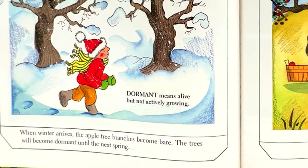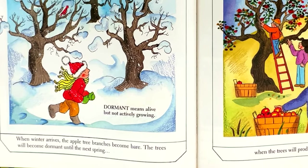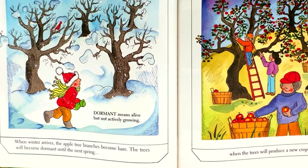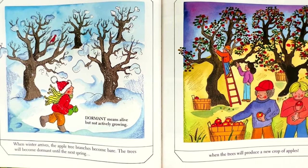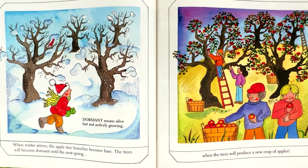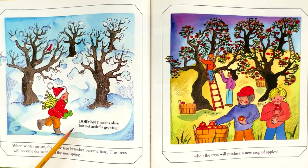When winter arrives, the apple tree branches become bare. The trees will become dormant until the next spring, when the trees will produce a new crop of apples. Dormant means alive but not actively growing.